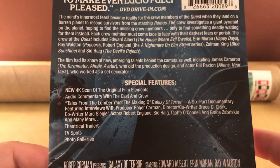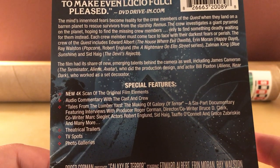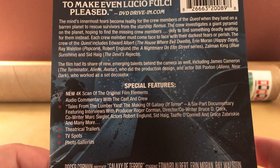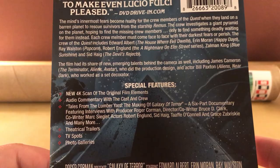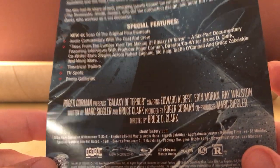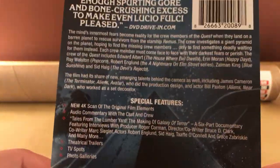Really? The film had its share of new emerging talents behind the camera as well, including James Cameron — really — who did production design, and actor Bill Paxton, who worked as a set decorator. Interesting. That's so cool. What year is this? 1981. Damn. I've heard of the film before, but I've never seen it. So that's cool.